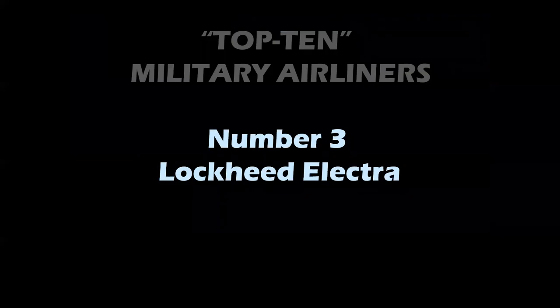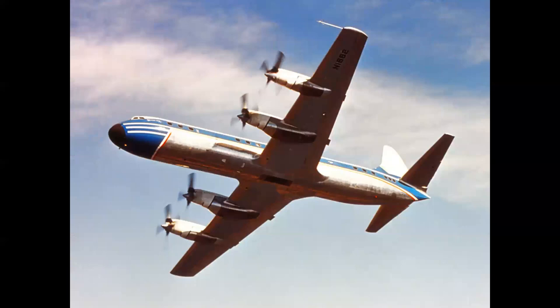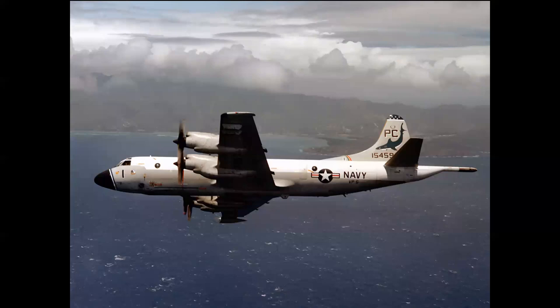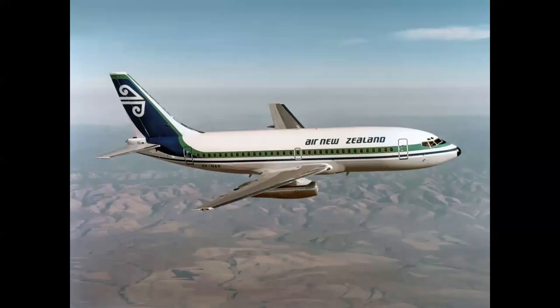Number 3: the Lockheed Electra. The Electra first flew in 1957 at Burbank, California. It was the United States' only four-engine turboprop airliner — here you see the takeoff at Burbank with a WV-2 Connie in the background. The Electra was an amazing airplane with a 400 mph cruise speed, a happy medium between pure jet and prop. In 1962, the P-3 Orion was developed and delivered to the Navy, and like its British counterpart the Nimrod, the P-3 maritime patrol aircraft enjoyed a nearly 60-year service life. The P-3 was replaced by the P-8 Poseidon, an adaptation of the Boeing 737-800.